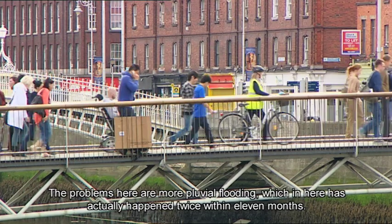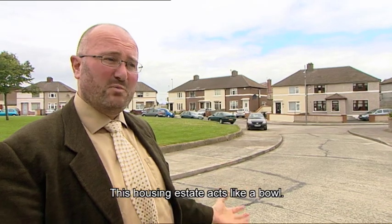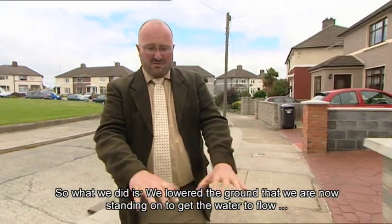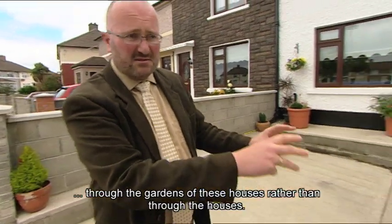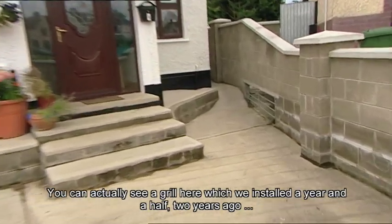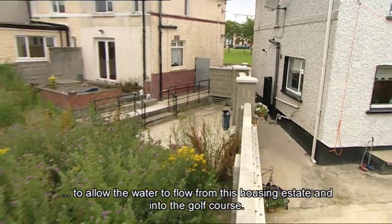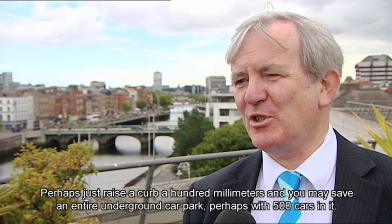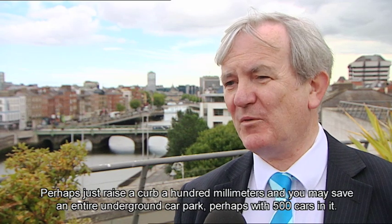The problems here are more pluvial flooding, which has happened twice within 11 months. This housing estate acts like a bowl. What was done was lowering the ground to get the water to flow through the gardens of these houses rather than through the houses. A grill was installed a year and a half to two years ago to allow water to flow from this housing estate into the golf course. Sometimes it's very simple — perhaps just raise a curb 100 millimetres and you may save an entire underground car park with perhaps 500 cars in it.